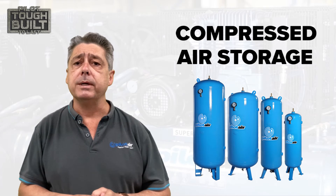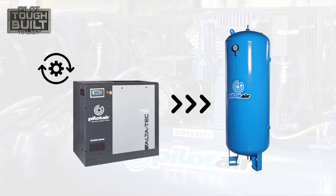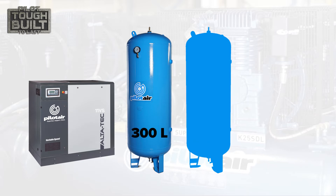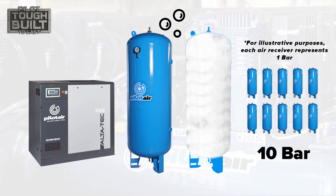Let's look at how compressed air energy storage works. We generate the compressed air, it's then delivered from the compressor to the air receiver and stored there as an energy source. Delivering the equivalent of the internal volume of the receiver raises the pressure by one bar. For example, with a 300 litre receiver, once we've delivered 300 litres of compressed air, we've raised the pressure from zero to one bar gauge. Repeating that ten times, we've delivered 3000 litres and have 3000 litres of compressed air storage ready for our processes.